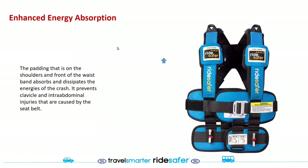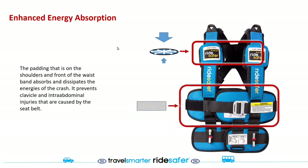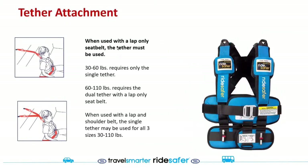We have enhanced energy absorption built into the entire vest for additional safety. There is padding on the shoulders and on the front of the waistband that absorbs and dissipates crash energies. This prevents clavicle and intra-abdominal injuries caused by seat belts, as well as soft tissue injuries.